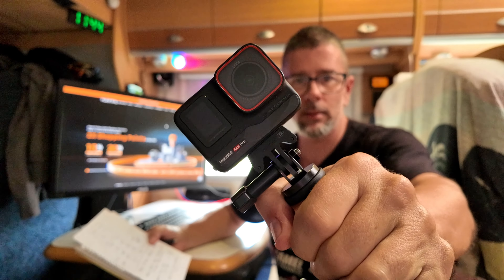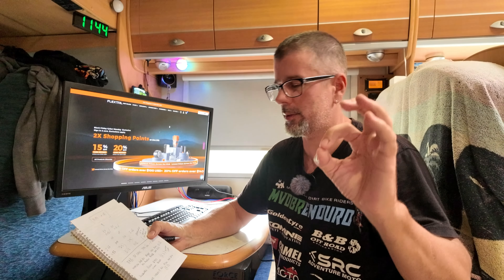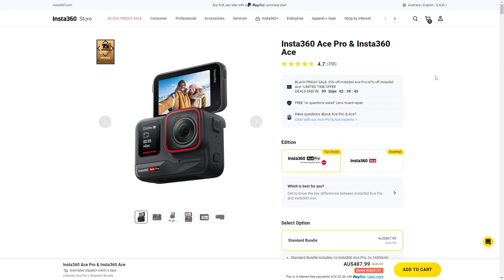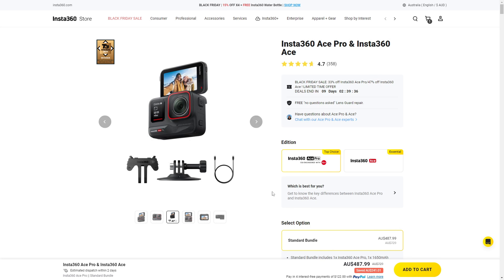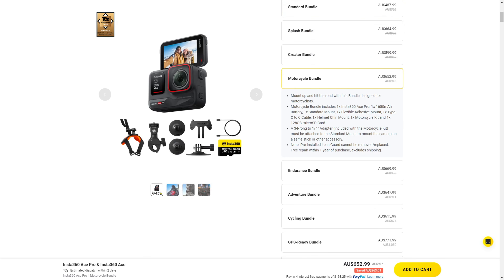The trusty old Insta360 Ace Pro action camera — I've got two of these. Really freaking good cameras — I 100% recommend them over GoPros. They've just come out with the new Ace Pro 2 so you can pick up the original Ace Pro still for a really good price. We're talking $488 with free shipping — that's a saving of $241. They were something like $730 new when they first came out, which was a lot for an action camera. But if you can pick one up for $488 now with free shipping, that's a really good price.